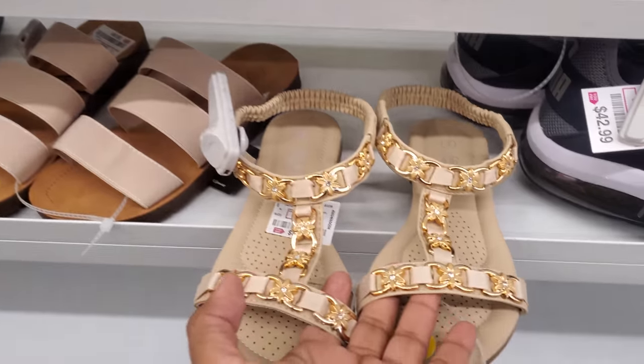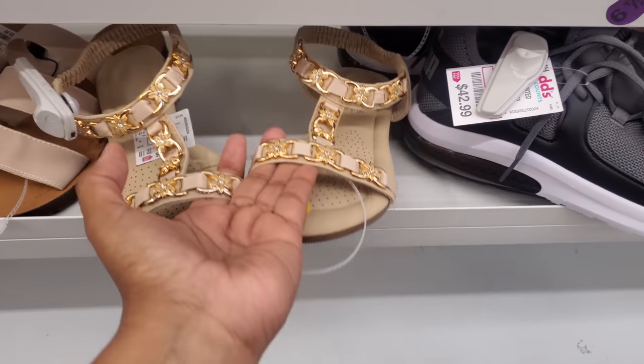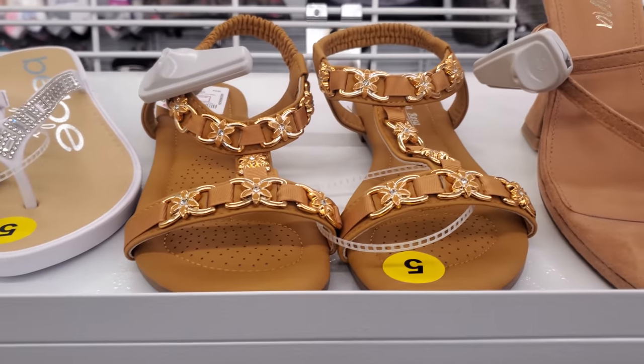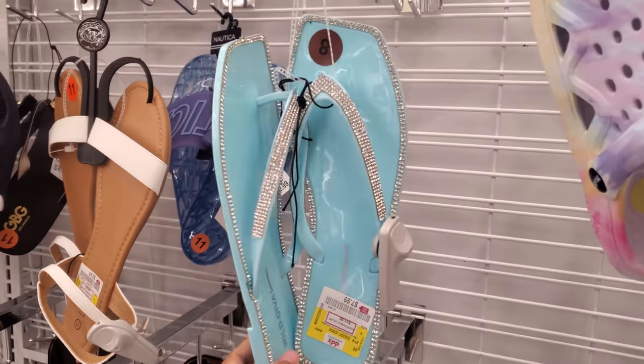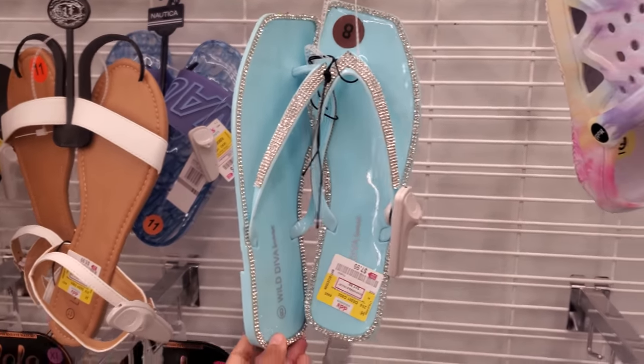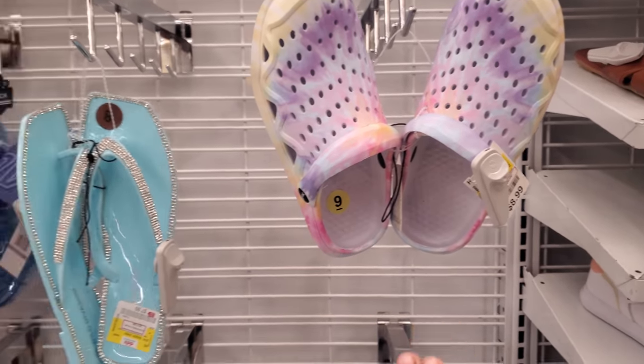They also have a tan version. Elastic back, black. It's another one. And $8 by Wilds Adiva — you have that bling action. Kind of like Crocs, but those are mud for $9.